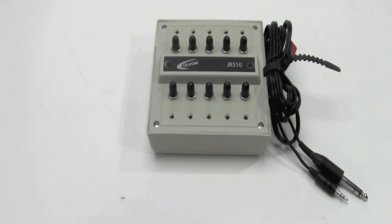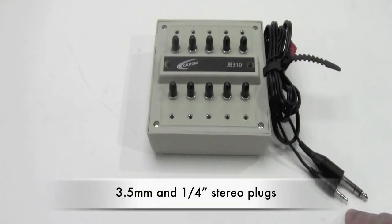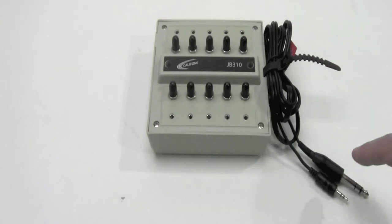So for differentiated learning groups, the JB310 is designed for computer-based solutions with 3.5 millimeter and quarter inch stereo plugs at the end of its six foot cord, making it ideal for virtually all audio sources.